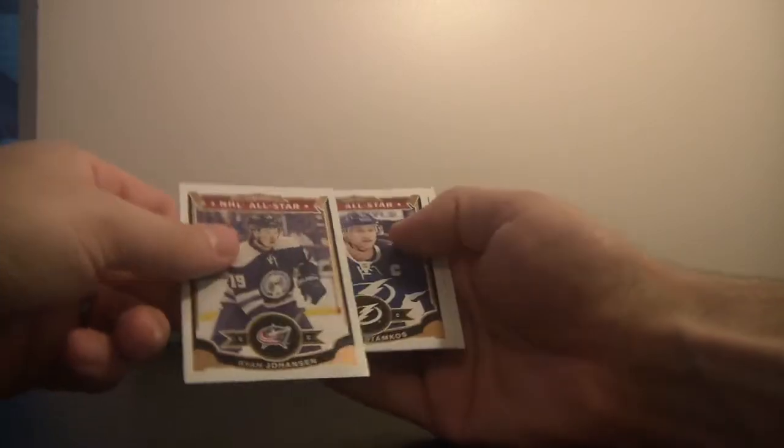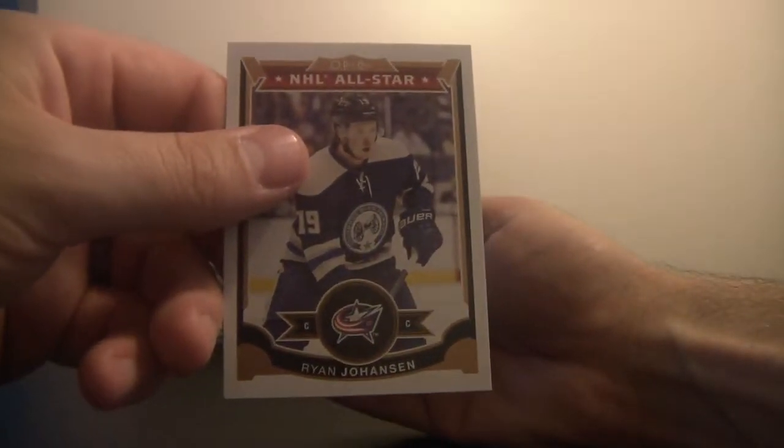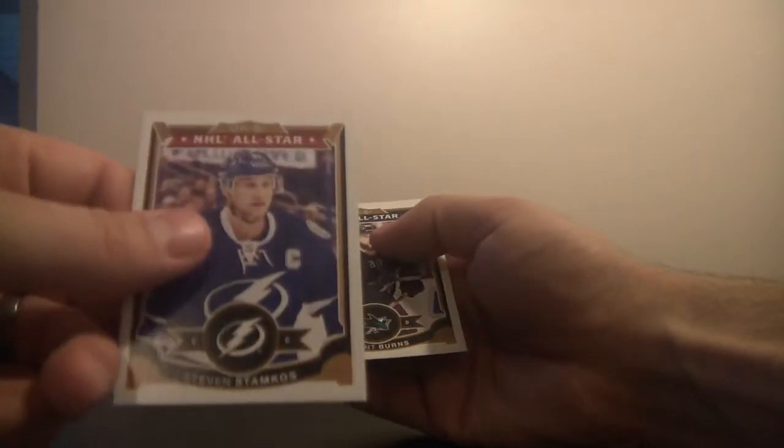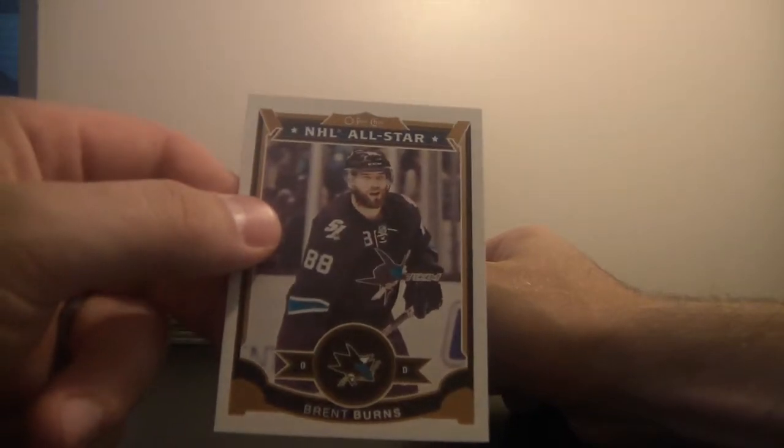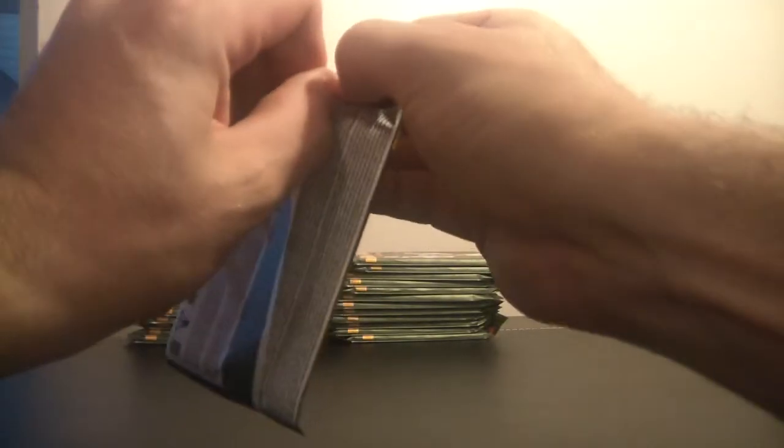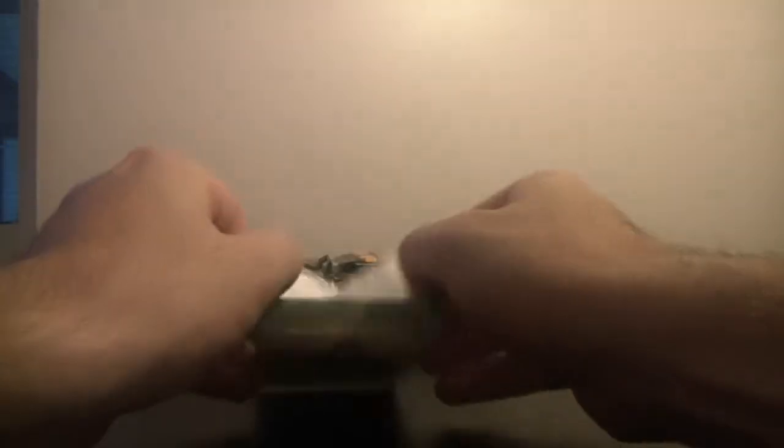Base. All-Star game, we've got Ryan Johansen. And All-Star game, we've got Steven Stamkos. All-Star game, we've got Brent Burns, San Jose Sharks. All-Star game, P.K. Oliver Ekman-Larsson — sorry, another All-Star for the Arizona Coyotes, Oliver Ekman-Larsson. So we've got about half the All-Star game set collected by the end of this break.